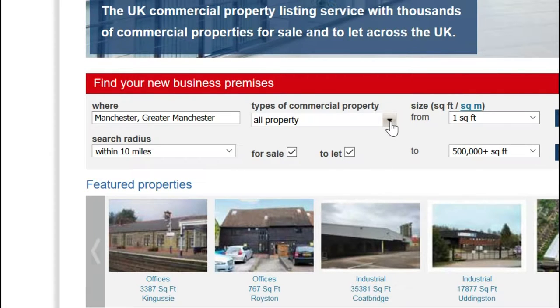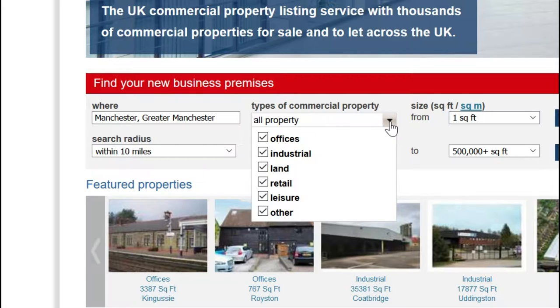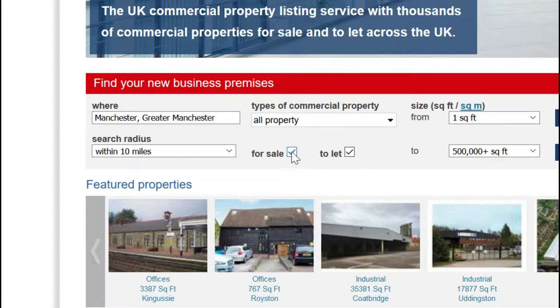From the types of commercial property bar you can choose all and any property types you want returned from your search. You can also select whether you want properties that are for sale, for let, or both.